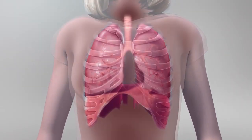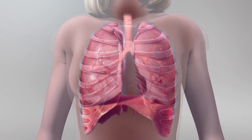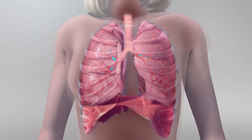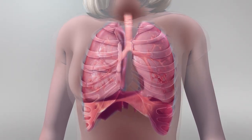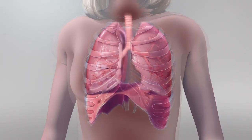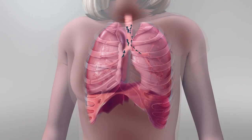In healthy lungs, inspiration expands the thorax, the diaphragm flattens and lung segments expand, pulling in air. During exhalation, the thorax contracts, the diaphragm unflattens and lung segments deflate, expelling air.